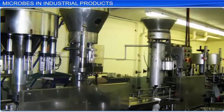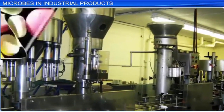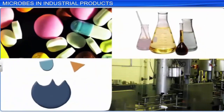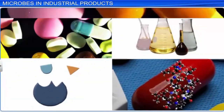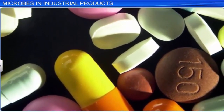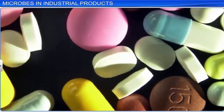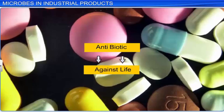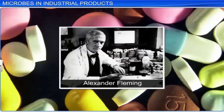Other than alcoholic beverages, microbes help in the industrial production of antibiotics, chemicals, enzymes, and other bioactive molecules. Antibiotics are chemicals produced by some microbes that can kill or check other harmful disease-causing microbes. In Greek, the word antibiotic means against life, that is, against the life of harmful disease-causing microbes. Penicillin is the first antibiotic that was discovered by Alexander Fleming in 1928, by serendipity.